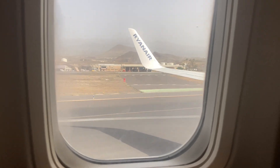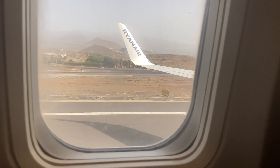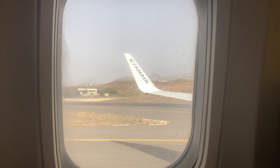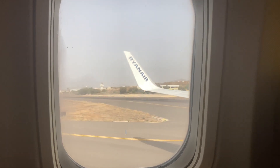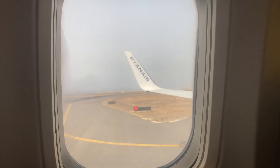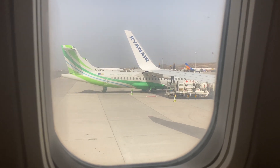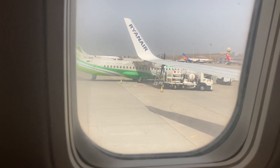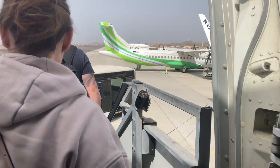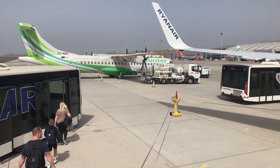We will be back in the next video. It's a bit warmer here than back in the UK.